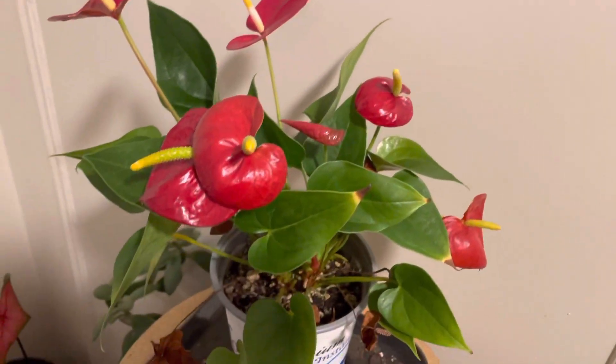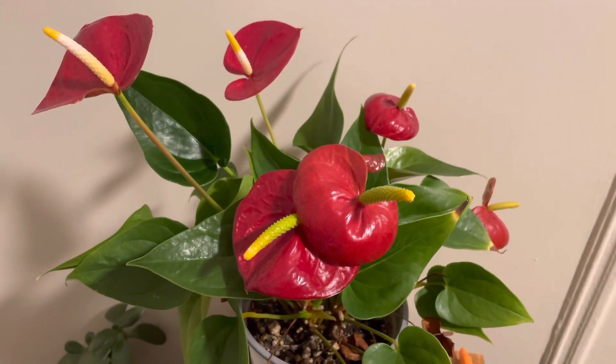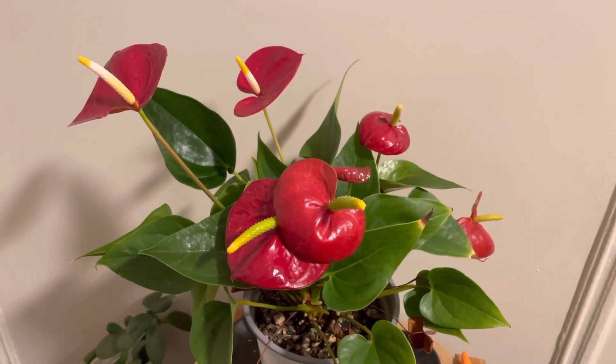The leaves are heart-shaped. They like a well-lit window but not in direct sunlight. They like to be watered often and never bone dry.